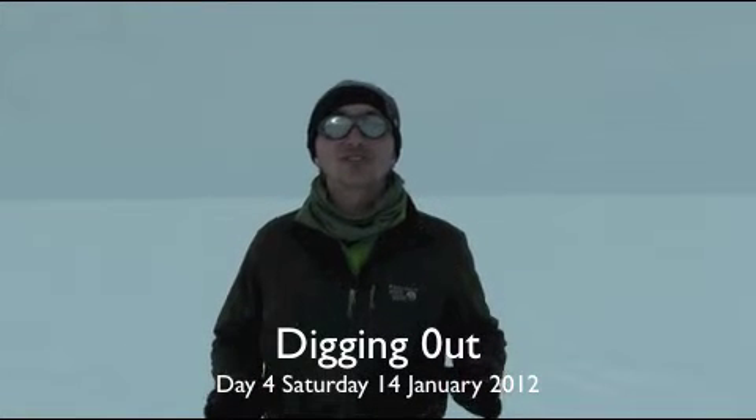It's Saturday the 14th of January. The weather's a little better but there's still not much contrast, so there's no flights going out today. Instead we decided to get a digger and cut open a trench to have a look at the layers of snow and ice below our feet — and hopefully the next bit of footage is what you're going to see.